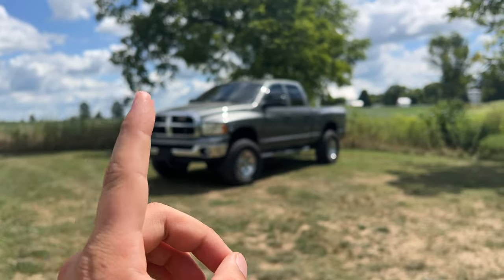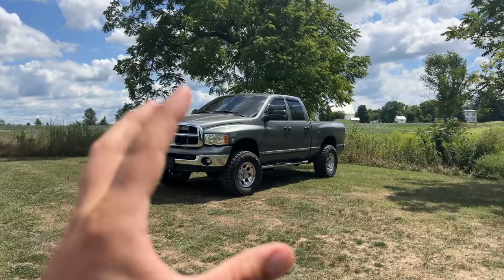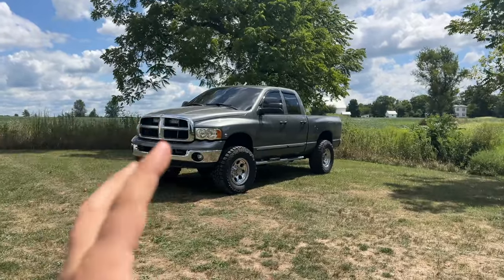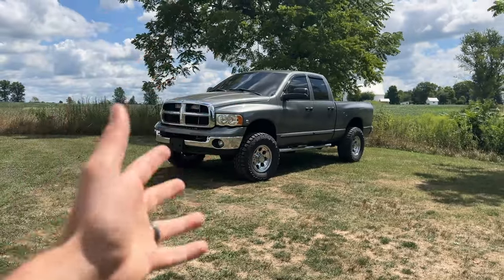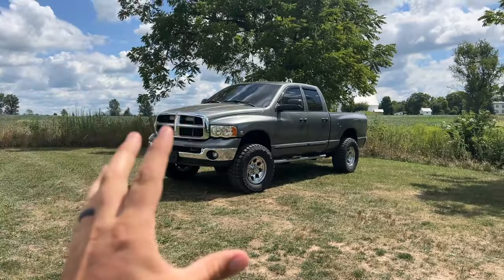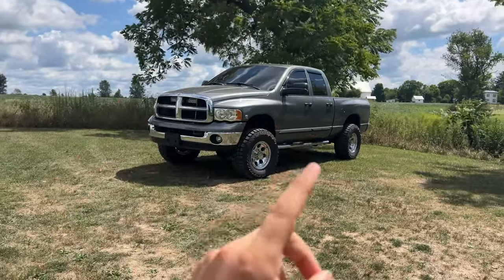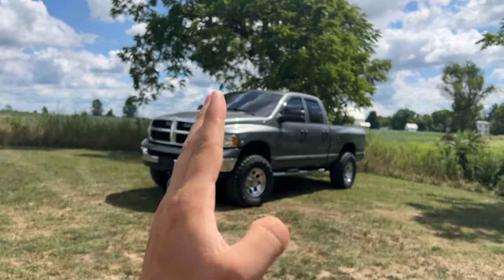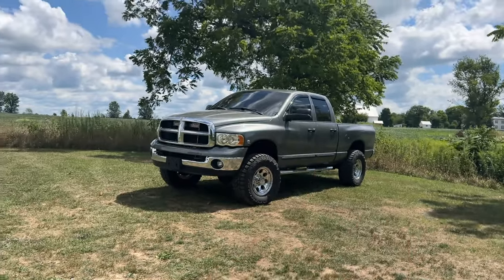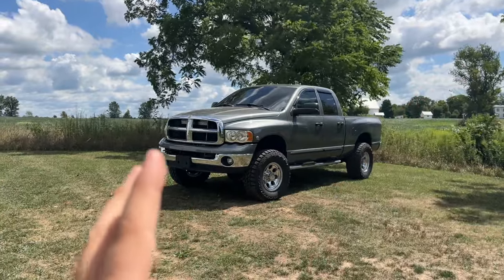These trucks are at a very strange part in the market right now that gives them a very unique playing field. I buy a lot of different trucks — first-gens, second-gens, third-gens, fourth-gens, fifth-gens. And when you're talking about pre-emissions but modern comfort, it does not get much better than a 2003 to 2007 5.9 Cummins with four doors and whatever bed configuration you want.